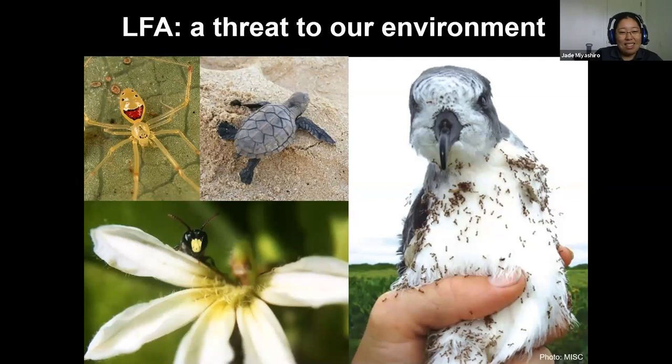Remember those three things that make something invasive: environment, economy, and human health. The reason little fire ants are on that top 100 worst list is because they do all three. If you've had little fire ants on your property you may have noticed you don't have roaches, spiders, or even coqui frogs anymore — they're aggressive towards other animals and insects and chase everybody else away. In the environment they'll attack native insects, go after baby turtles on the beach, and nesting birds, forcing them out of fragile native ranges.